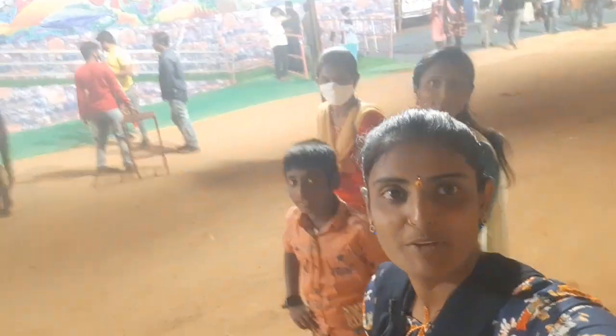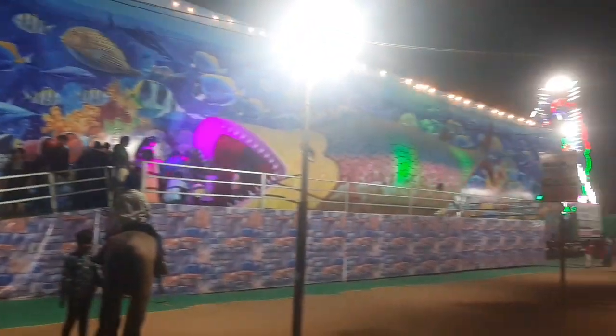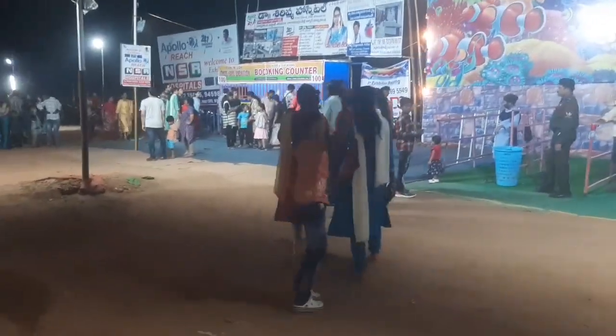Now we are at the point — this is my family, say hi! This is the outer view of the underwater fish tunnel. Now we are going to buy the ticket, and the ticket charge is just 100 rupees only. We are entering.